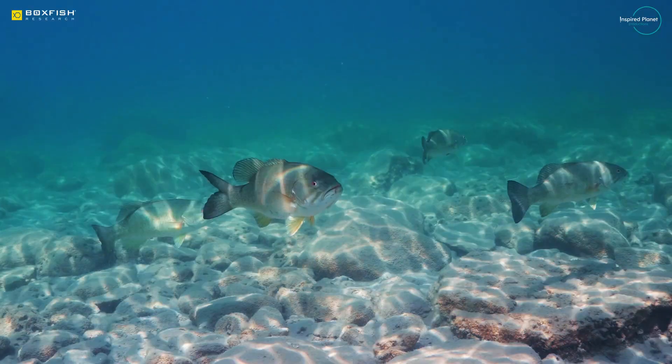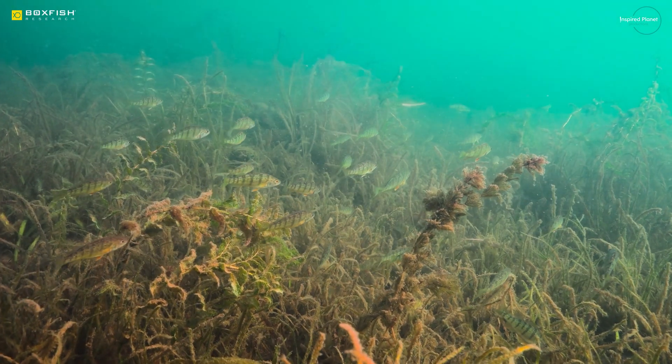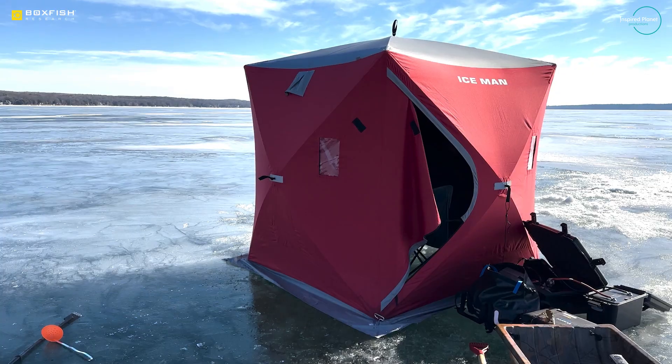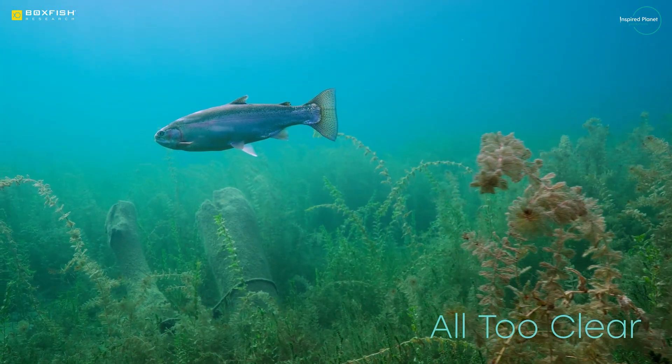What really stood out with the Boxfish Luna is that it had an incredible camera — a real camera underwater. It sends the signal up to the surface in real-time, 4K, uncompressed, raw if you want. We can control all of the camera settings from the surface, we see exactly what we're filming, and we have total control, exactly the same as if you had the camera right in front of you.